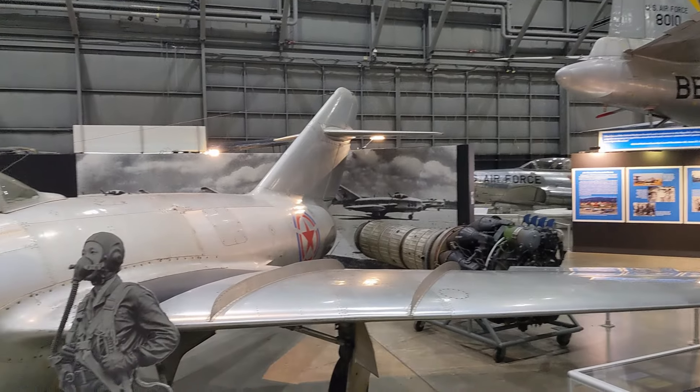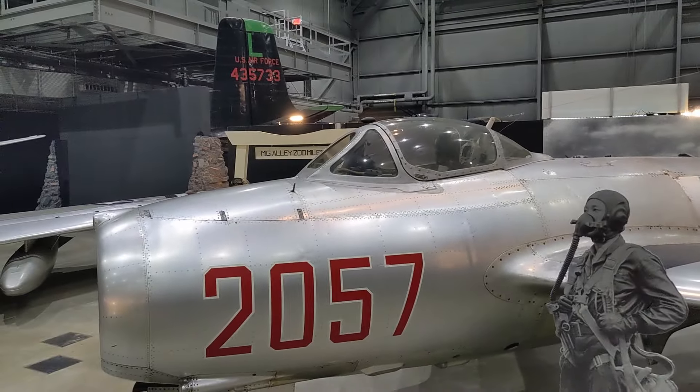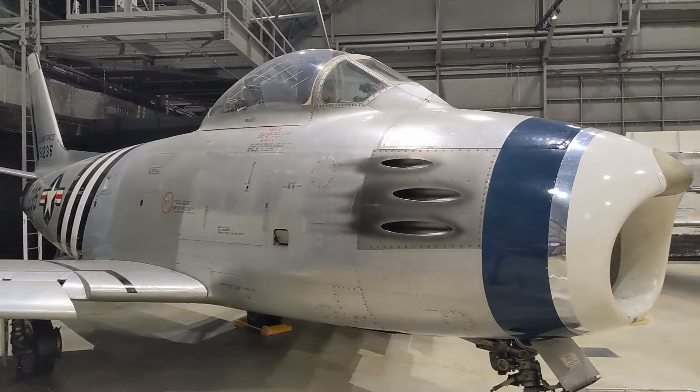And here we have a MiG flown by North Koreans during the Korean War, and then the U.S. combative counterpart — this is the U.S. Sabre. Look at that — scorch marks from the guns.